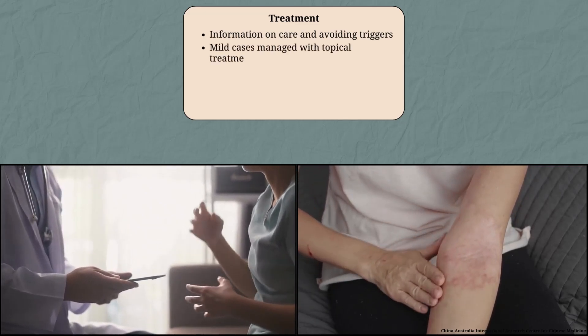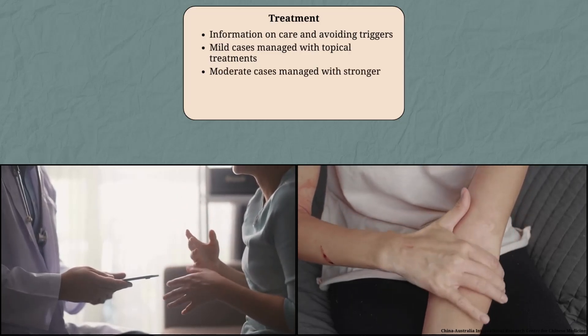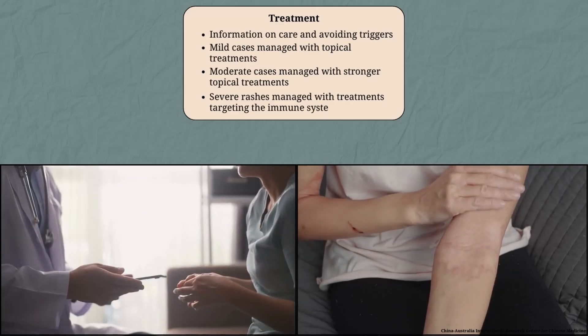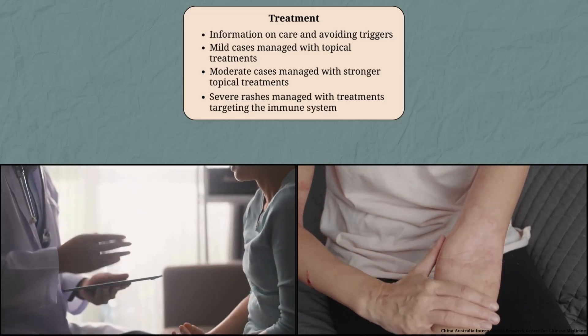Mild atopic eczema is managed with topical treatments like steroid creams or ointments. Moderate atopic eczema is managed with stronger topical treatments, and severe rashes are managed with treatments targeting the immune system.